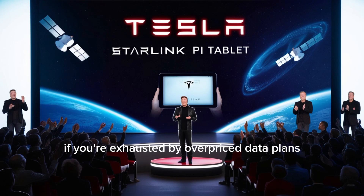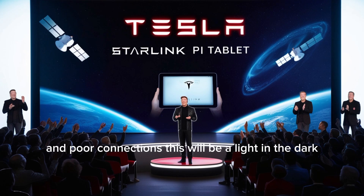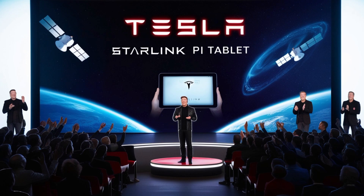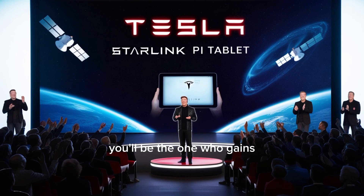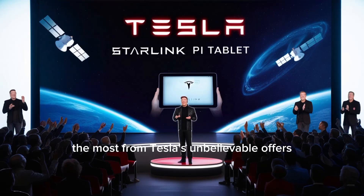If you're exhausted by overpriced data plans and poor connections, this will be a light in the dark. Starlink built directly into the tablet reshapes the meaning of budget devices. You'll be the one who gains the most from Tesla's unbelievable offers.